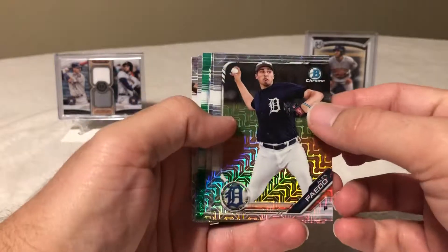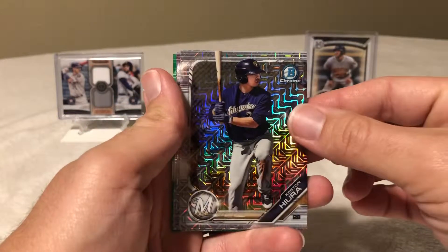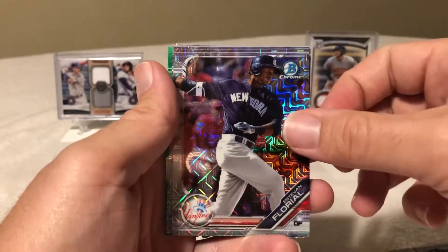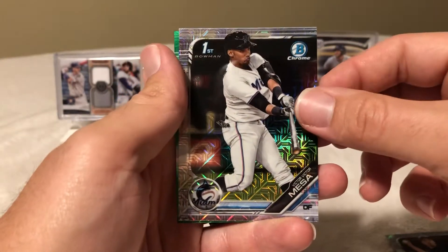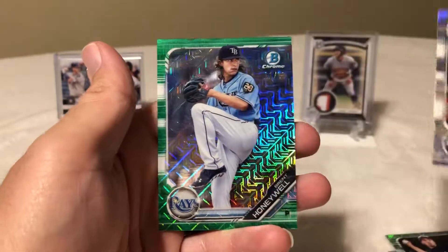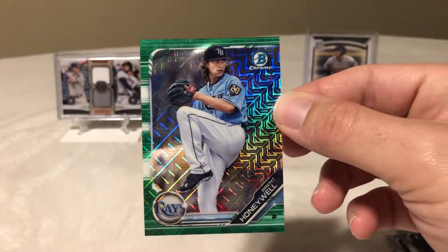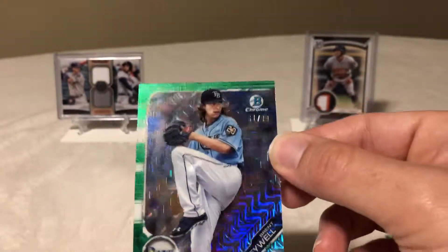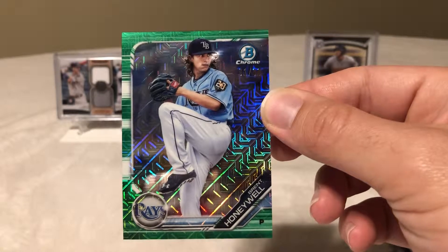Let's see if we've got some color here — I'll put that one last. Keston Hiura, who just got called up to the majors from the Brewers — that's a good one. Estevan Florio, Alex Fido, Victor Victor Mesa, and please be an autograph... it was Brent Honeywell, mojo refractor numbered 61 of 99. Okay, I'll take that — not a bad box at all.